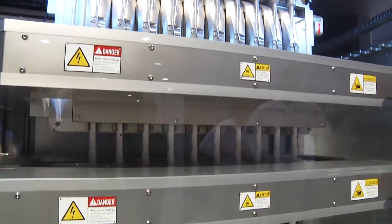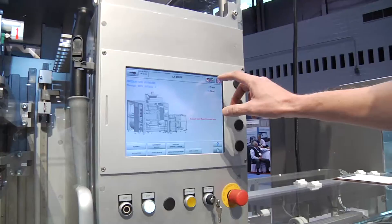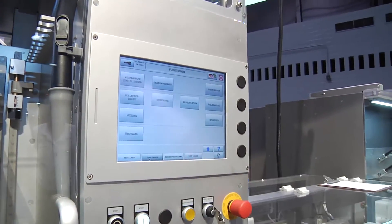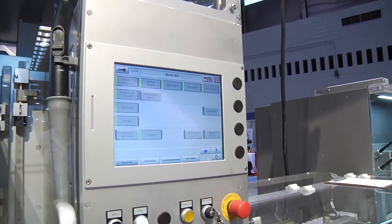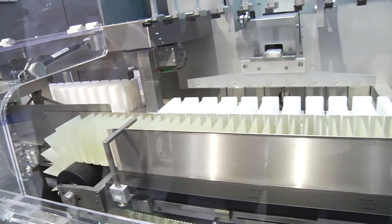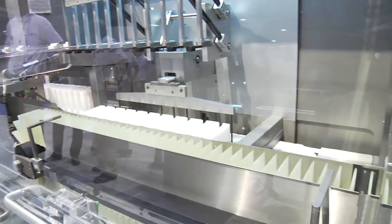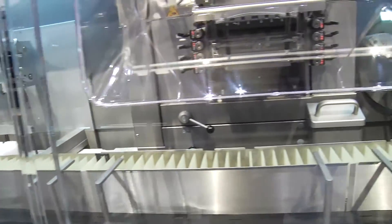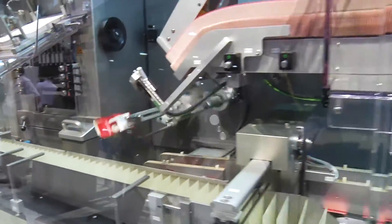MediSeal builds basically three groups of machines. That's sachet machines, whereas StickPack belongs to that group. We do side load cartoning, which we have here as well, and the third and biggest group is blister machines in a wide variety. Our main feature is custom orientation and flexibility.